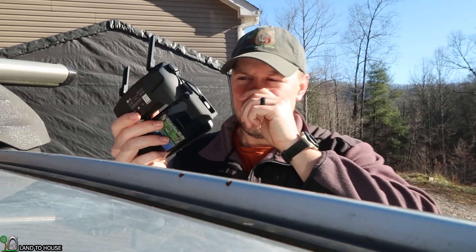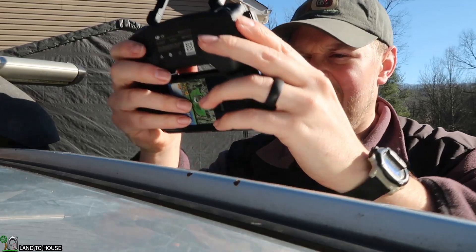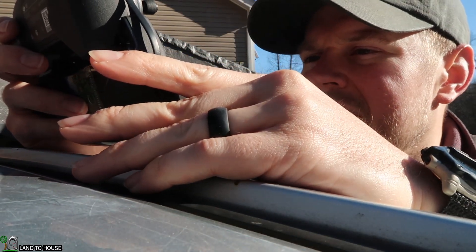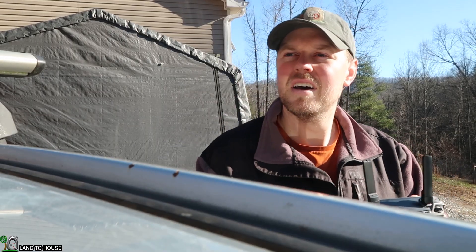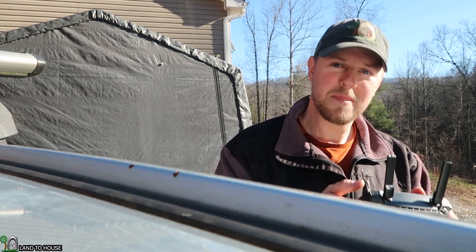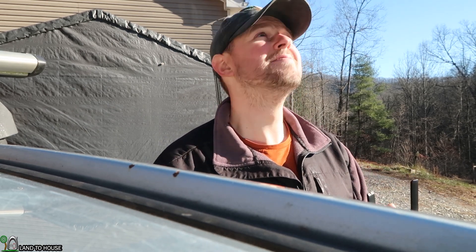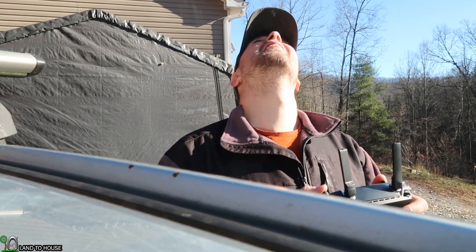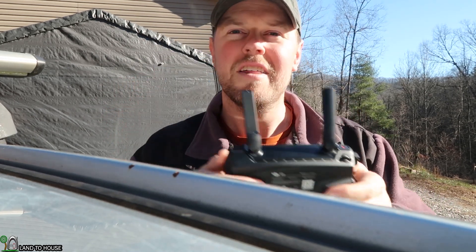I've got the DJI Mavic Mini out on top of the car here. Let's go ahead and fly up here and get some more information. I've got to install an update — let's see how long this is going to take. Okay, time to fly up. Alright, pushing the record button. There we go.